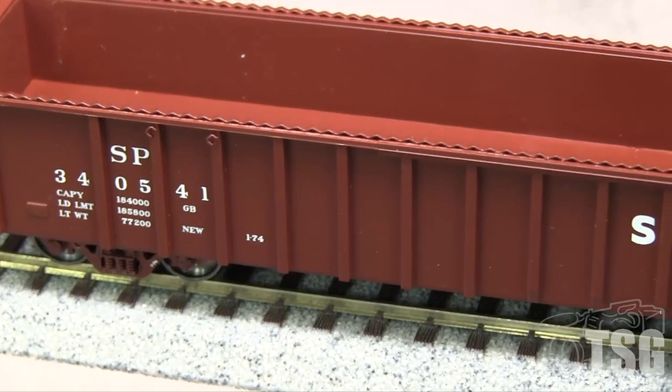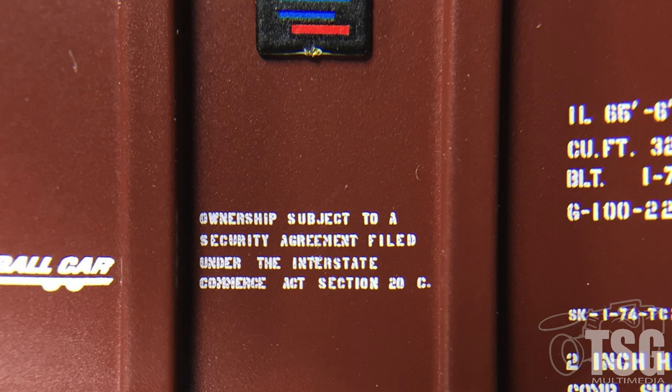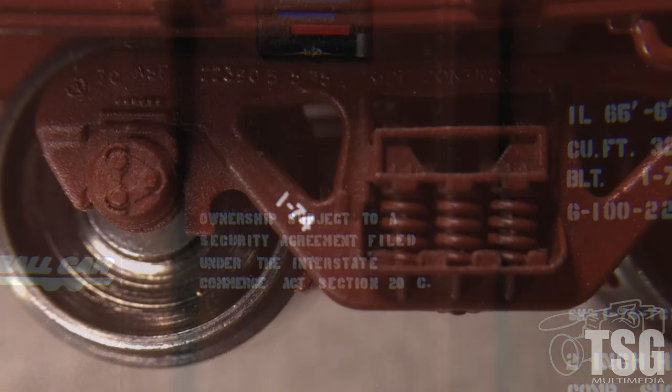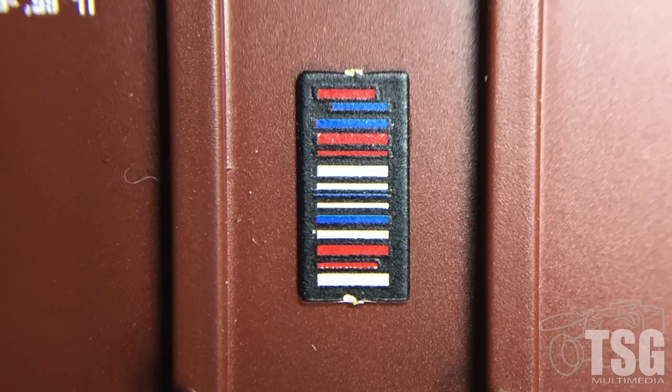The paint on the model is thin and opaque. I could not find any voids in the markings, and all of the small writing is legible with magnification. The date stencils on the truck side frames are a nice touch. I like how the ACI labels are mounted on separate plates that stick out slightly from the car sides.